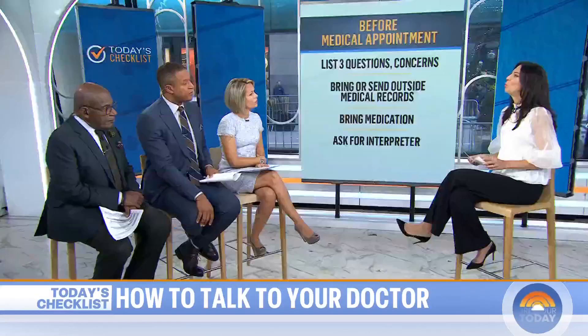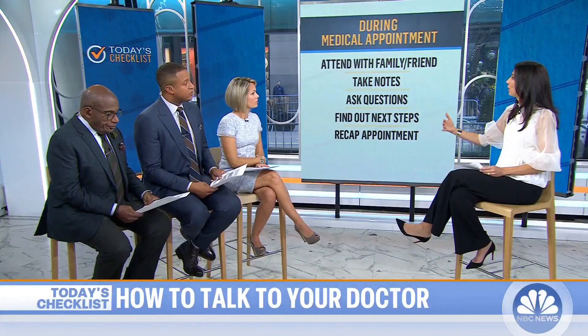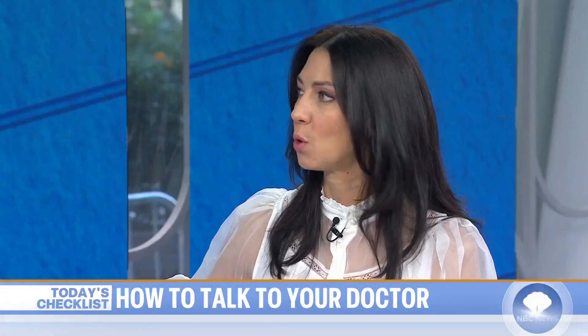During the appointment, what should we be doing? As I mentioned, obviously bringing somebody with you if you need help with the language. Bring a family member or a friend, and especially if you're a senior, bring a child with you to help write down notes and make sure that you're truly understanding what the doctor is saying. We welcome that, because we want to make sure that you as a patient are understanding what's going on.